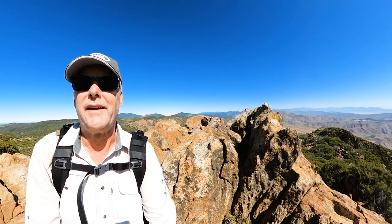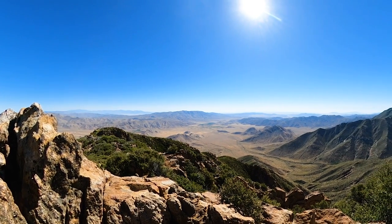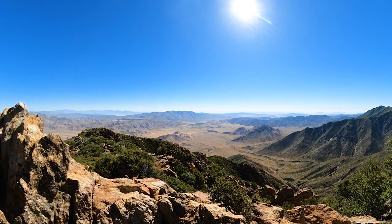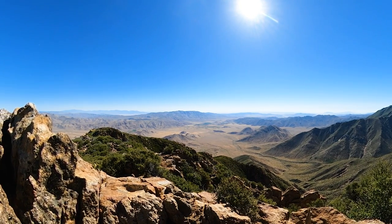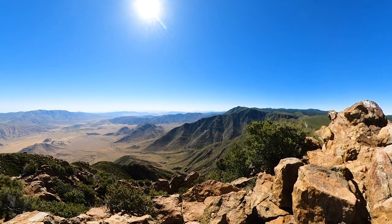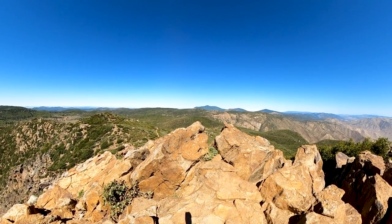Finally made it to the top — getting a little warm so I'm glad I'm here. A very clear view down into Anza-Borrego, and I think I can pretty certainly see the Salton Sea off there in the distance. Got lucky — there's nobody up here at the top right now, which is good. I'm going to hang out a little bit, take some more video, and then head on back down.